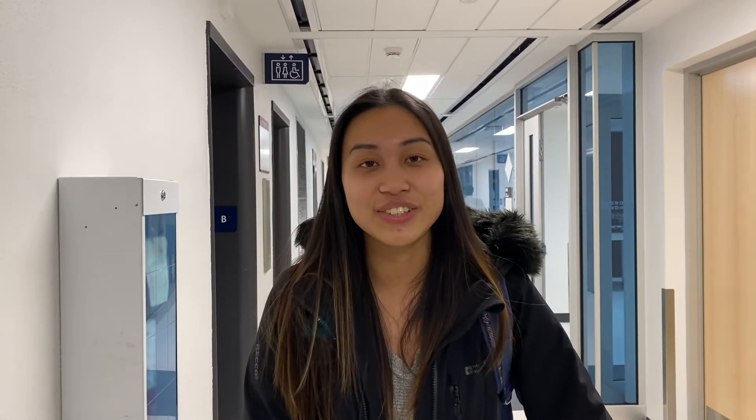I'm Carrie and I'm part of UBC Rocket. As part of the internals team, we make sure that the components inside the rocket stay inside during flight.